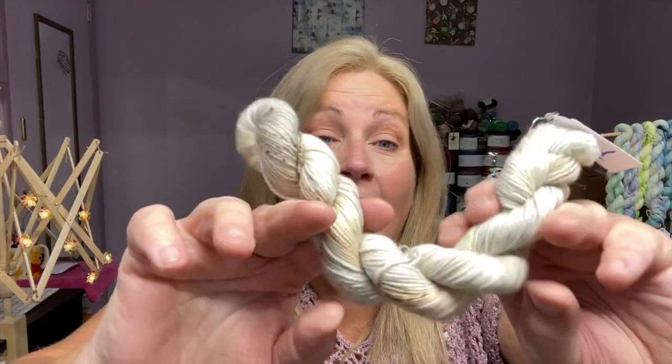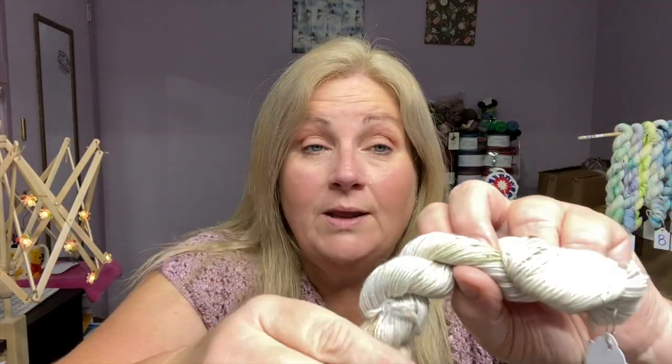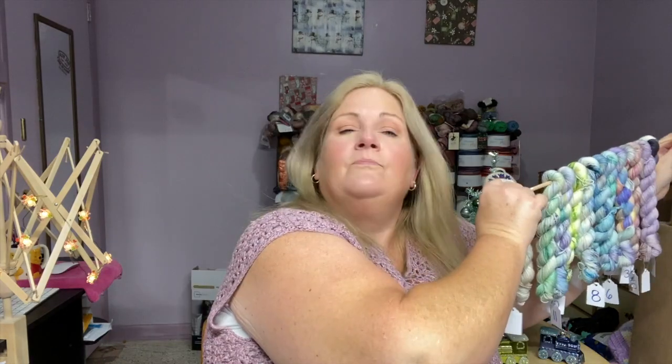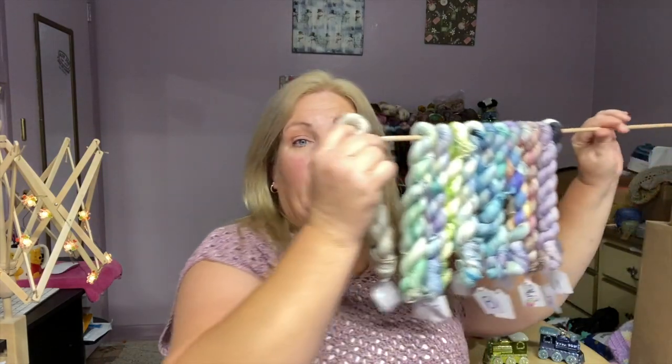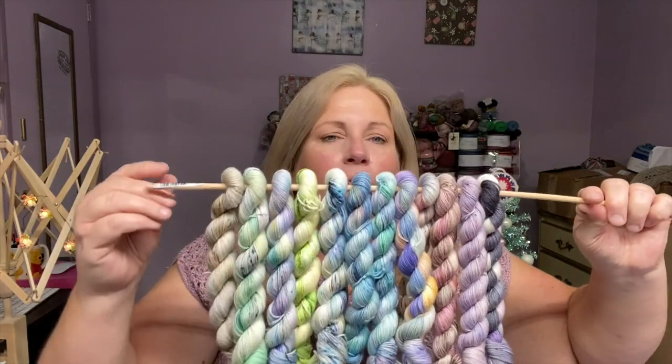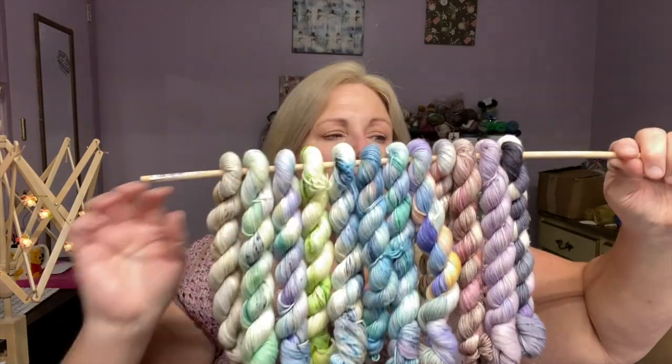Definitely up my alley. I like neutral tones, as you could probably tell — well, you guys know by now. So I like it. I think it's a very pretty mini and it's going to go really well with the rest of the minis. So let's add it to the previous day's minis on our handy dandy wooden dowel. It's getting squishy in here, guys. There we go. So there is day 12.